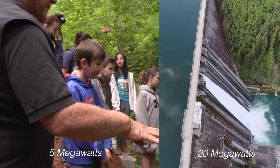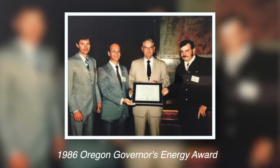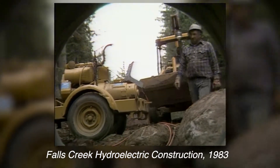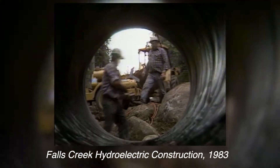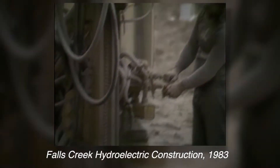Four of these equals one Foster Reservoir. Because we have so little impact, we've won the Oregon Governor's Energy Award. We're the first project in Oregon to be certified as low impact — it's sort of the gold standard of electrical hydro production.